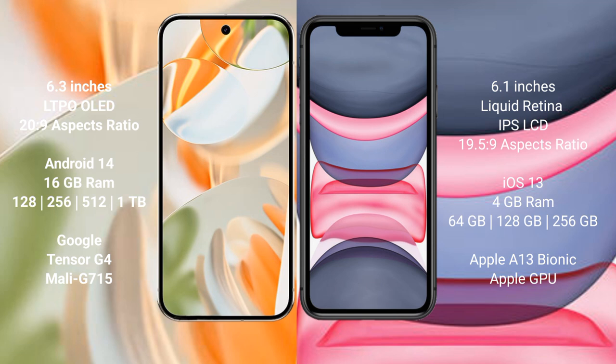Google Pixel 9 Pro offers 256GB and 512GB internal storage options, with the Google Tensor G4 processor and Mali G715 GPU. iPhone 11 comes with 4GB RAM and 64GB, 128GB, or 256GB internal storage, powered by the Apple A13 Bionic processor with Apple GPU.